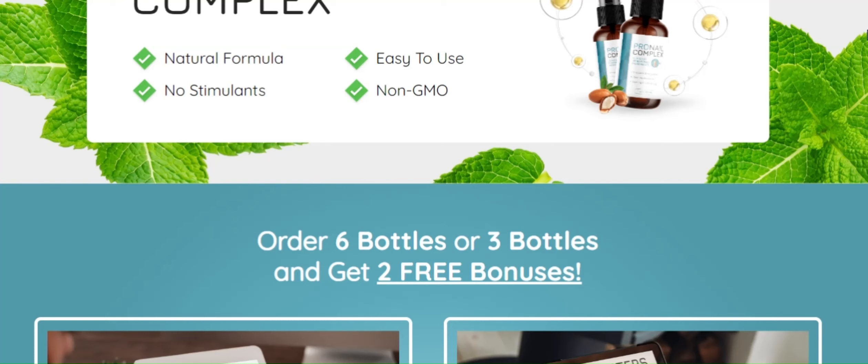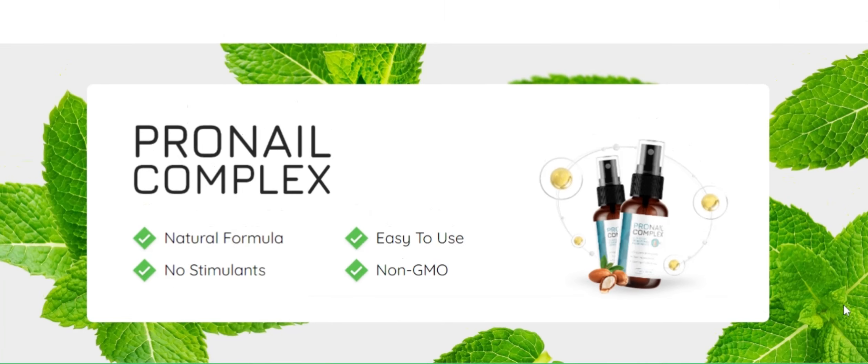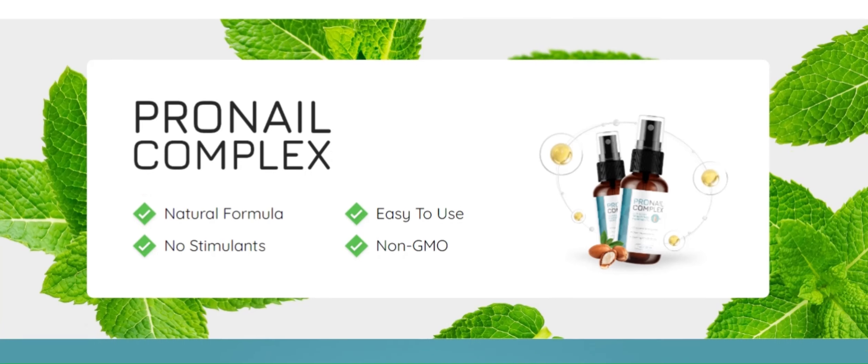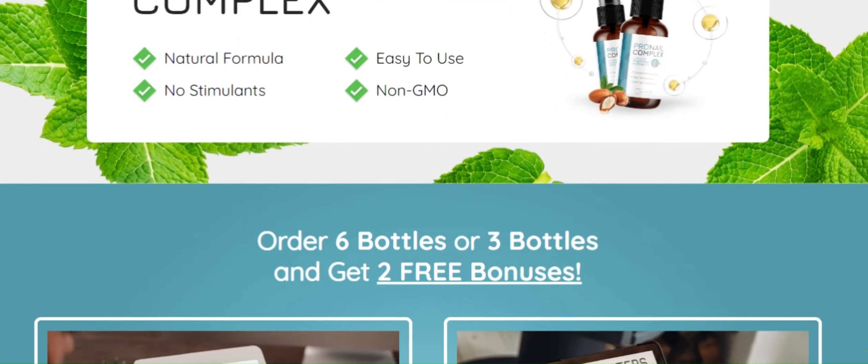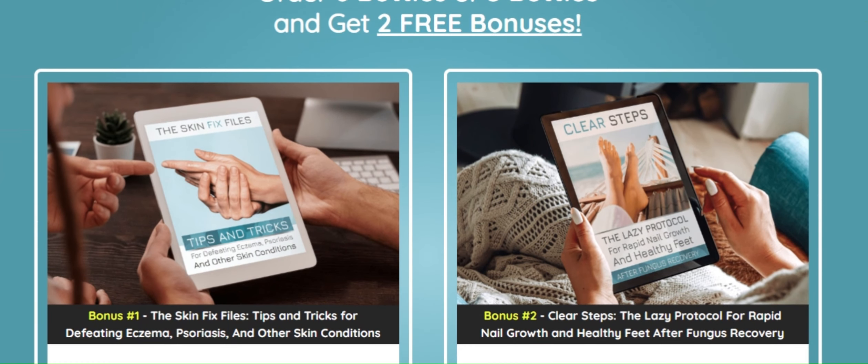Now let's get down to business — the results. Since I started using Pro Nail Complex, I have noticed a significant difference in the strength of my nails. They are less brittle and more resistant. I also took a look at the testimonials of other people who used Pro Nail Complex and the results are impressive. It's amazing to see how this product has made a difference for so many people.